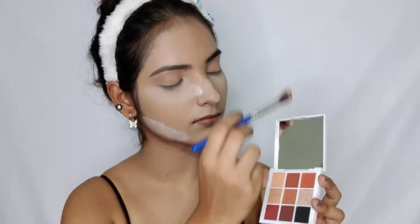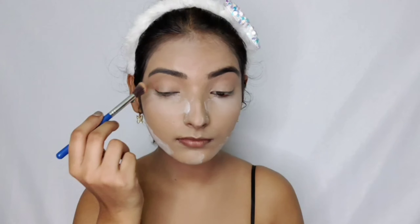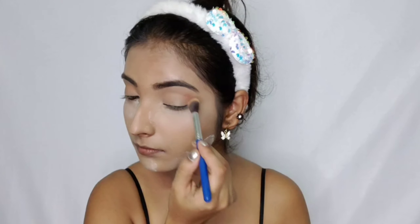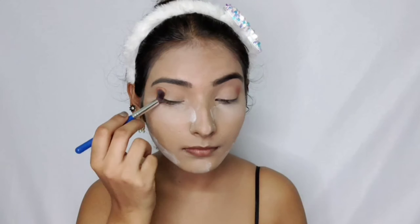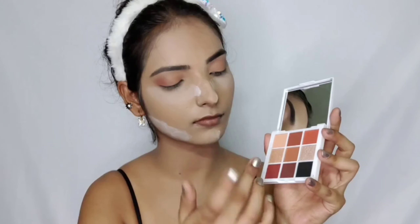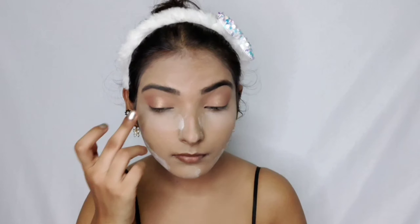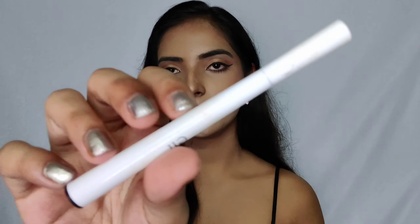The MRP is 229 rupees and I got it on sale for 185 rupees on Flipkart, but I still don't think it's worth it. I kept digging into the palette, and I'm not really happy with my eye look today. I'd say this is an average product — not that great overall.